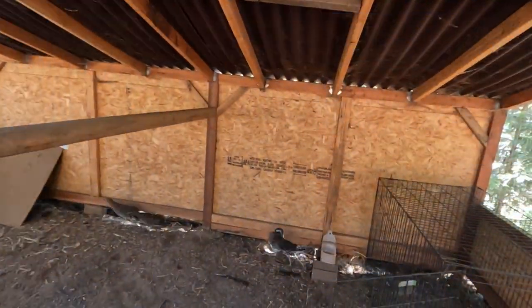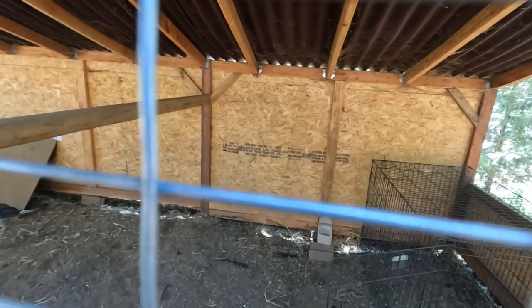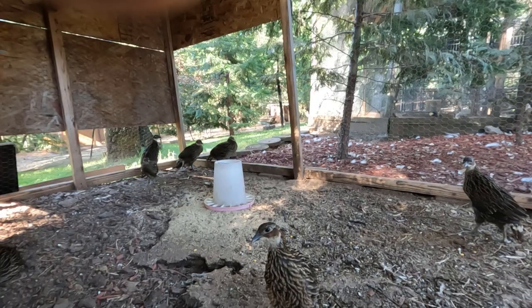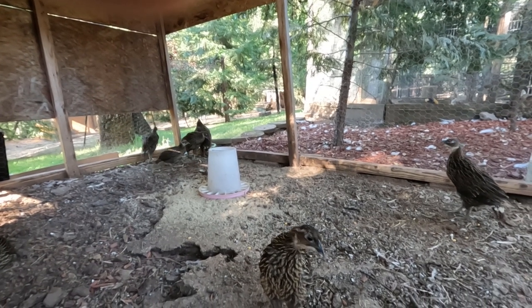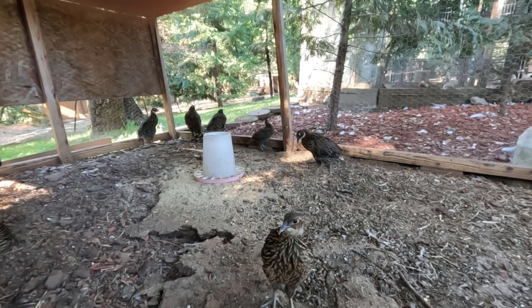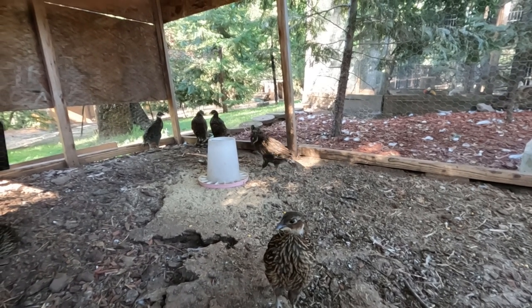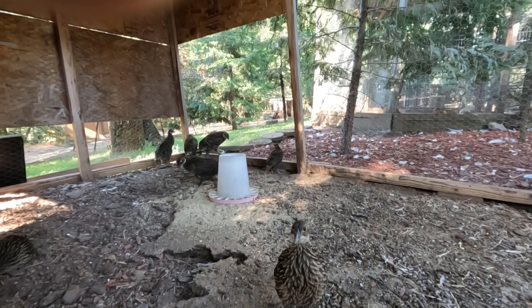My other Lady Amherst is in there with the two females. Alright folks, here's my young monals hatched this year - they're little tanks already. Growing nice, everybody's cool.